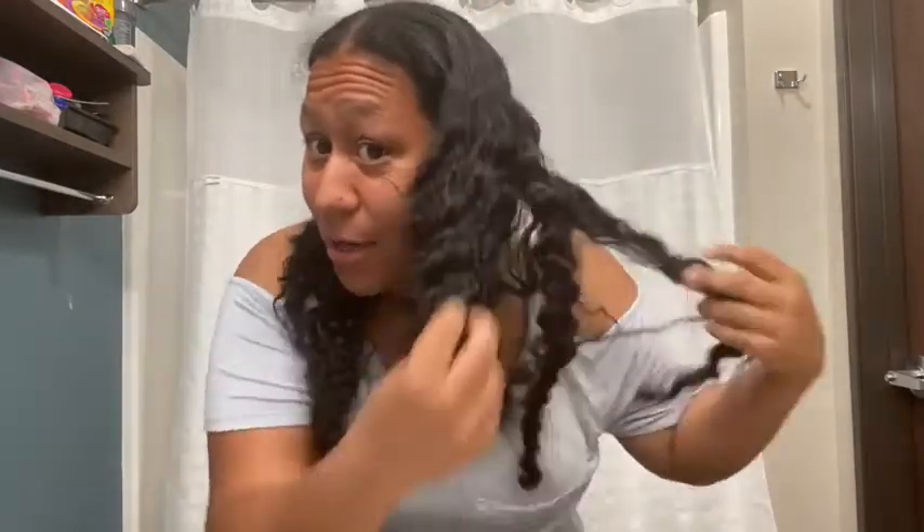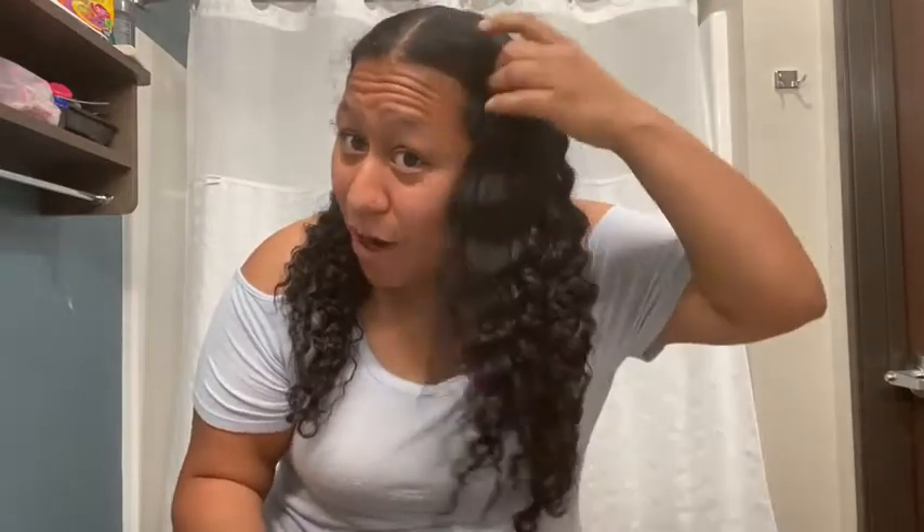Hey guys! All Things Tina here again. Today I just wanted to do a quick video and show you guys what I do to get my hair full, thick, healthy, and shiny. I'm going to show you the products I use to make my hair full and volumized and shiny and just healthy. My hair was braided — that's what I do before I go to bed, I braid my hair sometimes.